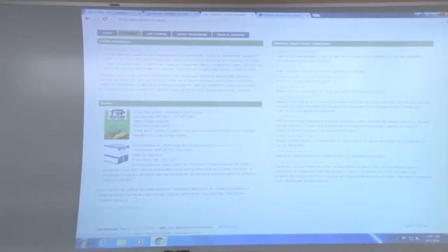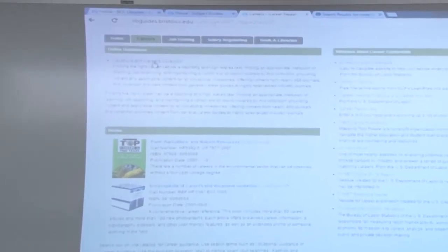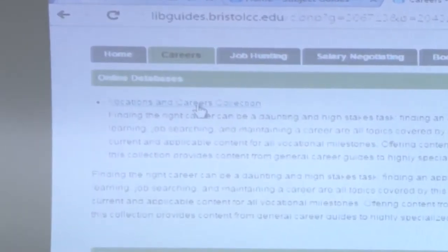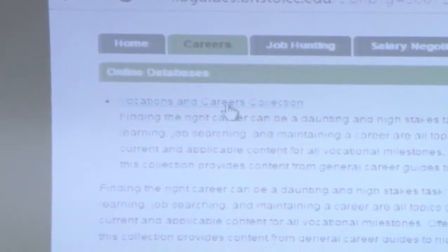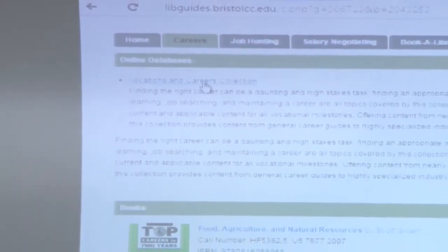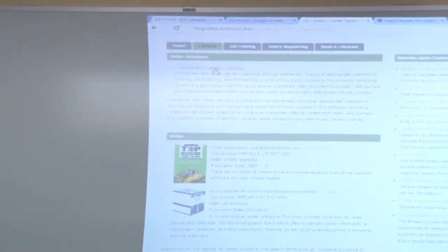These would be some of the books that we have. We also have a database that you can access, and everything I'm showing you, you can do anywhere you have Wi-Fi. Just be aware that if you are off campus trying to get into any one of our databases, it will prompt you for that library barcode number — the 2277 number on the back of your card. That's another great place to look up upcoming jobs and career growth. It's a really good database tool to use.